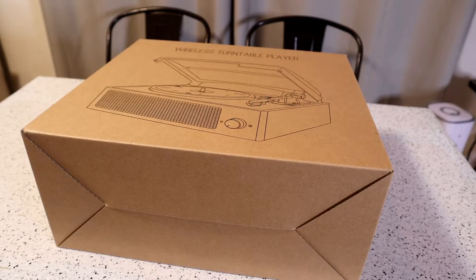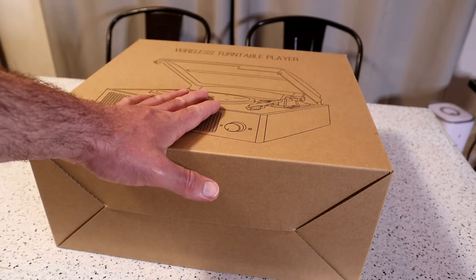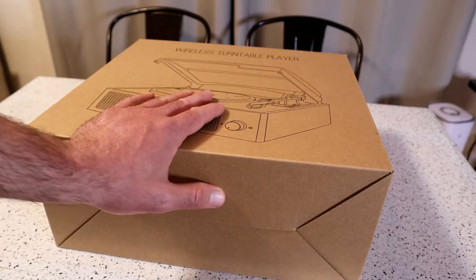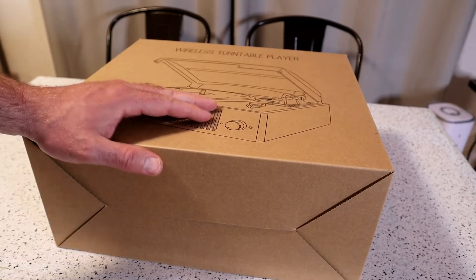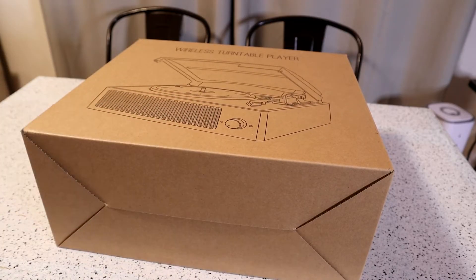So I decided to test it out. For that price — I mean, you can't even fill up your gas tank. Half your gas tank for that price. Actually, every time you fill up your gas tank, it's like two or maybe even three of these record players.